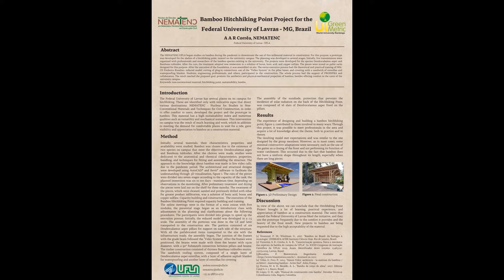The Federal University of Lavras has several places on its campus for hitchhiking, but only identified with indicative signs that direct to various destinations. For this purpose, the NEMA — Nucleus for Studies on Non-Conventional Materials and Techniques for Civil Construction — developed a project for the shelter of a hitchhike point located on the university campus.